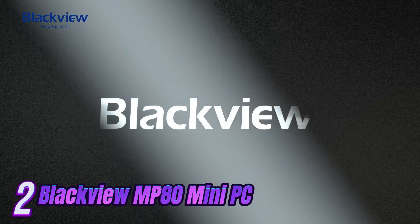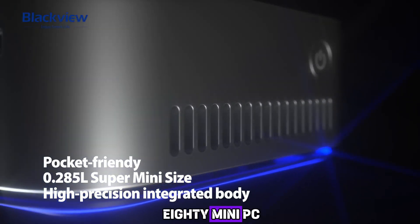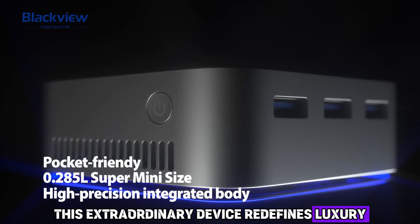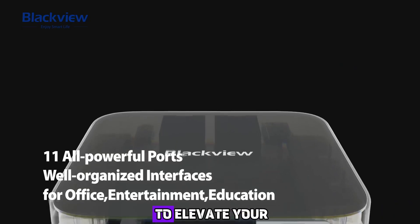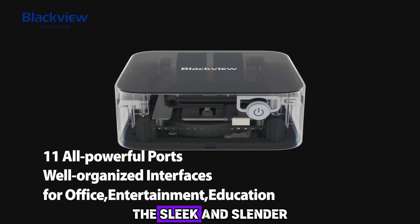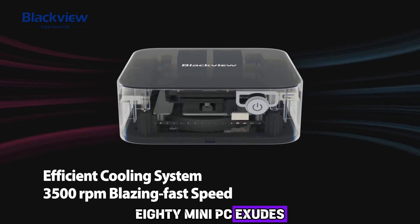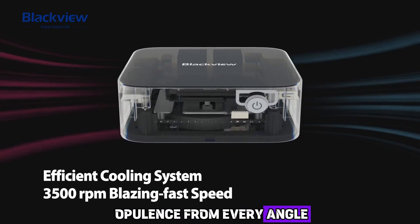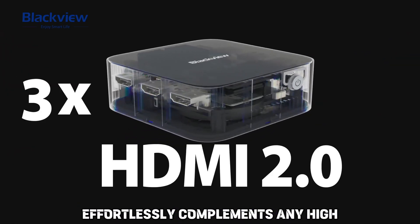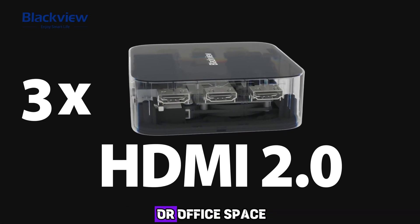Number 2: Introducing the Blackview MP80 Mini PC, the epitome of elegance and sophistication. This extraordinary device redefines luxury and is meticulously designed to elevate your computing experience. Crafted with utmost precision, its sleek and slender silhouette exudes opulence from every angle. Its premium jet-black finish effortlessly complements any high-end decor, making it a stunning addition to your home or office space.